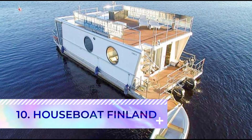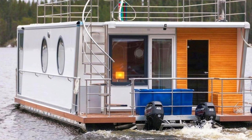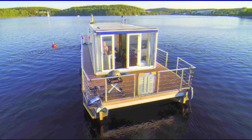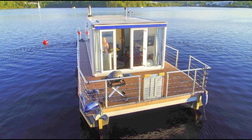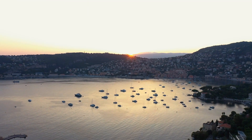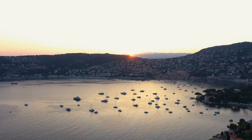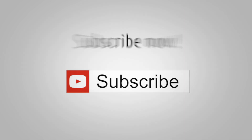Number ten: Houseboat Finland. With short-term rentals, timeshares, and options for sale, Houseboat Finland celebrates the beauty of Finnish lakes from the scope of their luxurious Scandinavian-designed vessels. And with that, we've reached the end of this video all about the most expensive houseboats. If you enjoyed this video and found it helpful, don't forget to leave a like and subscribe for more content just like this. Thanks for watching — see you in the next one.